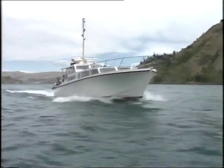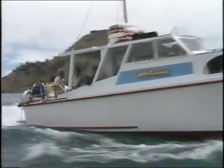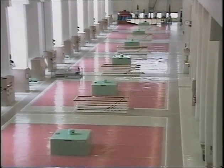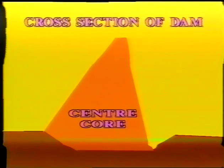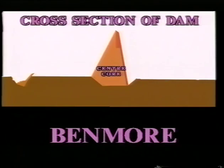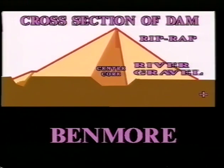When the Benmore Dam was originally designed, it was for two generators to supply the South Island. However, the final plan incorporated six 90 megawatt generators so the station could also supply electricity to the North Island. Work began in 1958. The centre core is made up of clay and gravel, compacted so it has close to the strength of concrete. Supporting this and stopping any possible erosion are two massive shoulders of river gravel with an outer layer of rocks — rip-rap — as protection against weather and wave action.